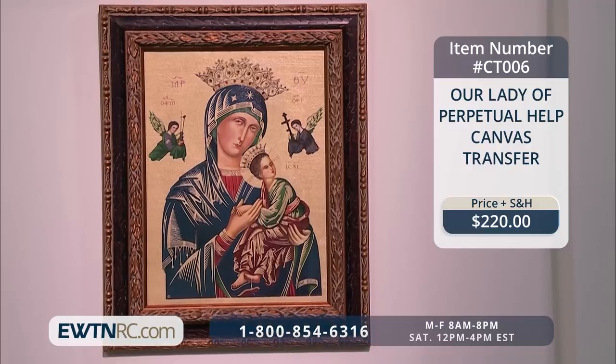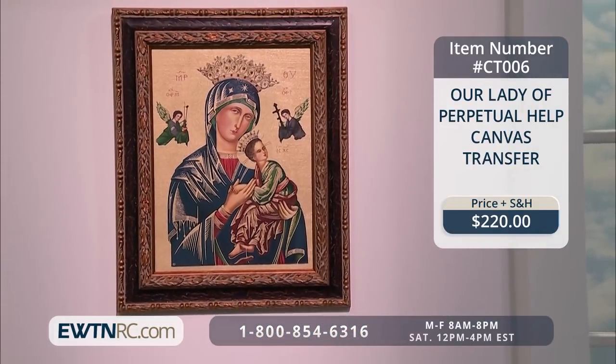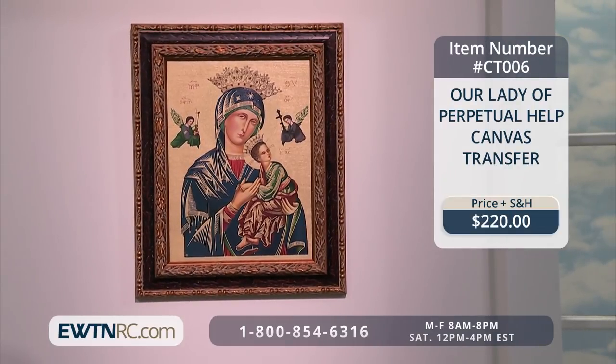The icon is a constant reminder that Mary will always be there to help the whole of the Catholic Church. We wanted to show you the Our Lady of Perpetual Help canvas transfer. This canvas transfer with hand embellishments is displayed in a rich burgundy and gold wood frame that measures 17 inches by 21 inches.